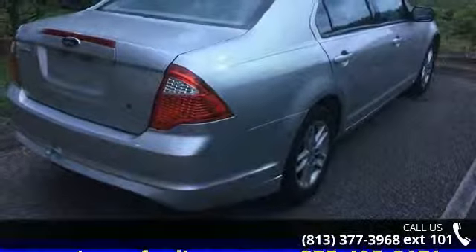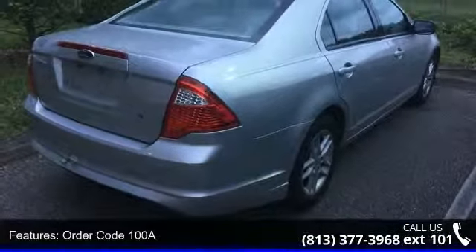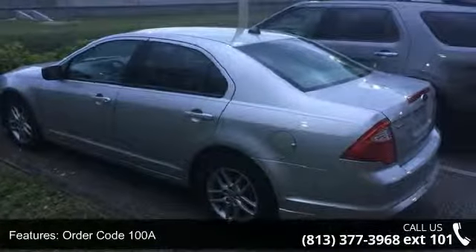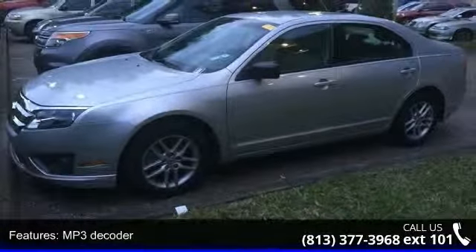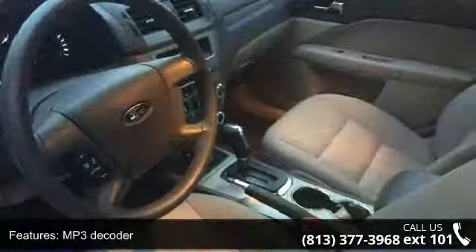This vehicle's top features include order code 100A, 4 speakers, MP3 decoder, radio data system, air conditioning, rear window defroster, power steering, power windows, remote keyless entry, and 4-wheel independent suspension.